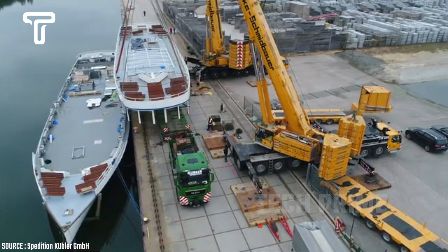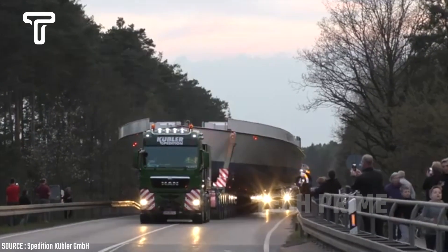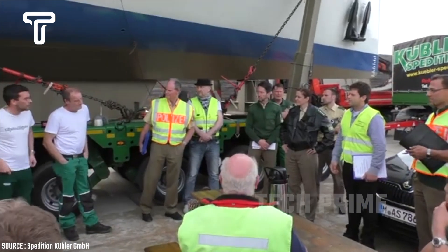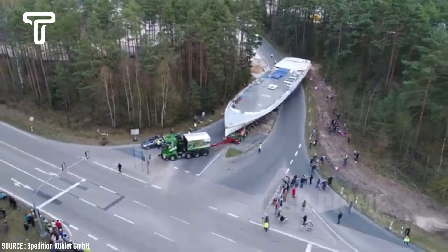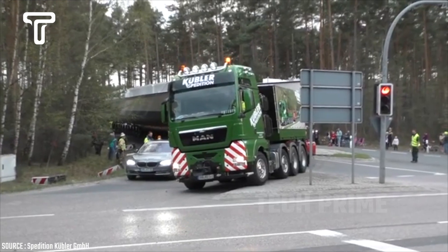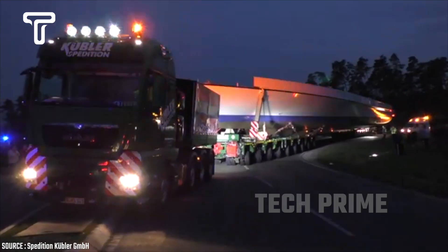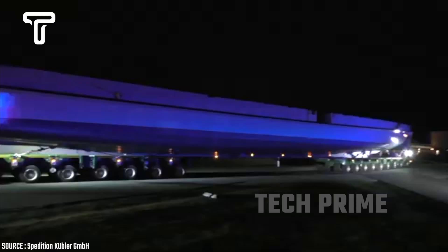A German trucking company named Spedition Kubler frequently handles orders to transport large loads. With careful planning and permits from the authorities, the process of moving this large yacht proceeds smoothly. The loading process is assisted by numerous staff, making it relatively safe. However, some streetlights need to be removed to allow the truck to pass, and narrow road conditions make the process quite time-consuming. People are very enthusiastic about watching the large ship being moved.